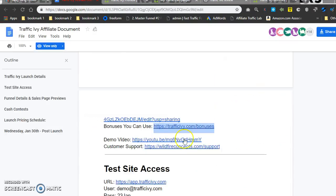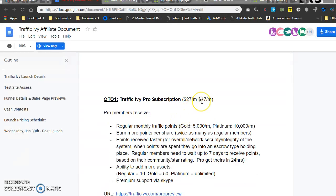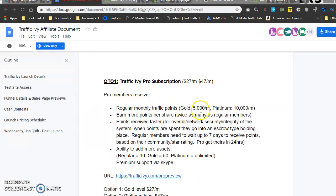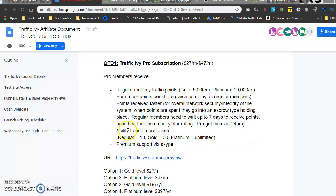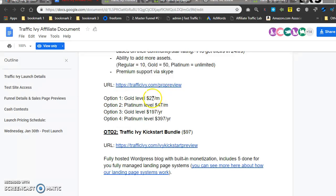Now let's go over the OTOs. OTO number one is Ivy Pro, a pro subscription at $27 to $47 a month. With that you get regular monthly traffic points — Gold gets 5,000 and Platinum gets 10,000. You earn twice as many points per share compared to regular members. Points are also received faster — regular members wait up to seven days, but Pro members get their points in 24 hours. You also get the ability to add more assets and premium support via Skype.